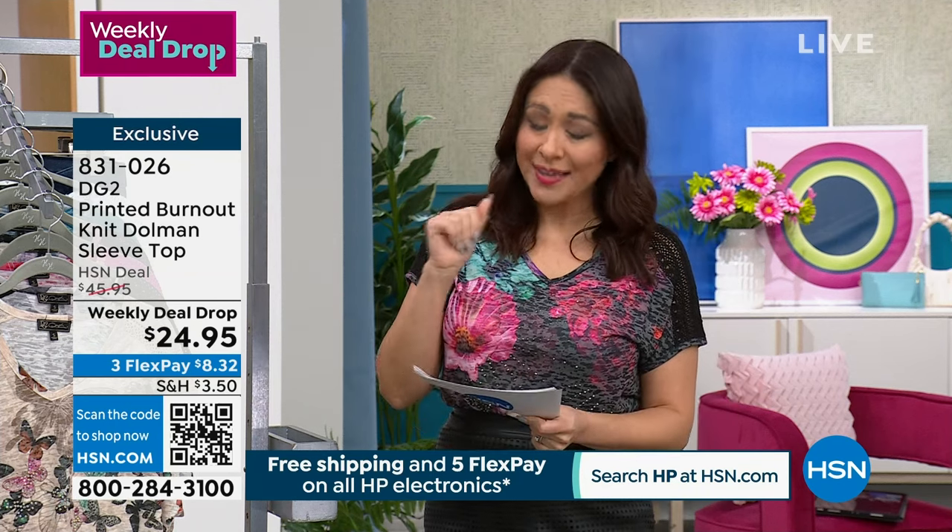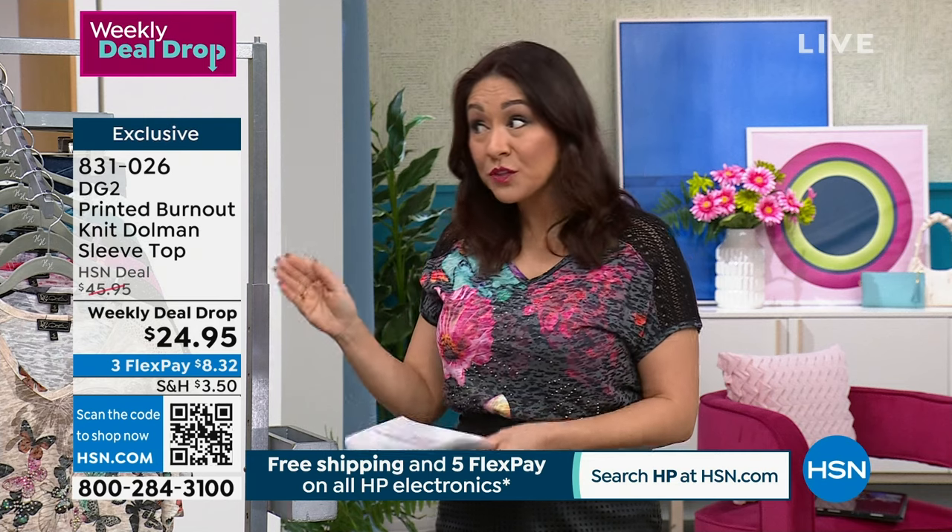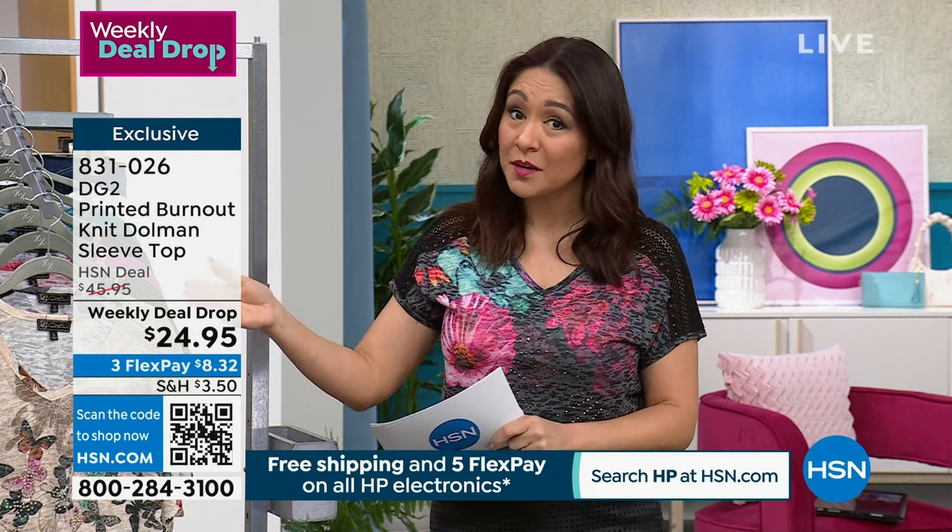This is normally a $46 top. I'm launching it at $24.99 for the weekly deal drop of the week.